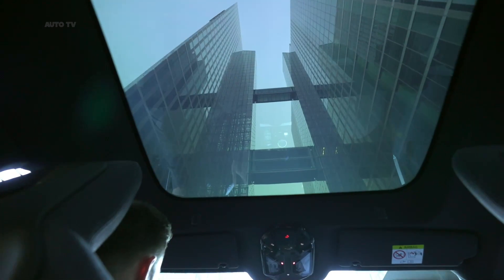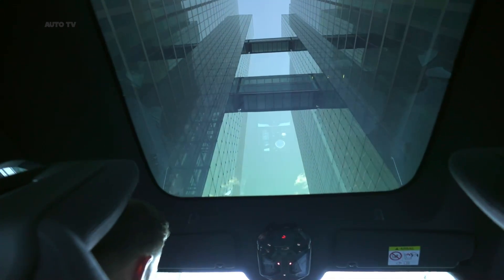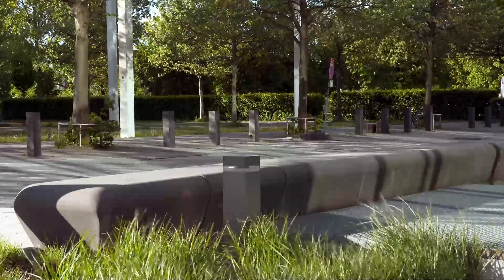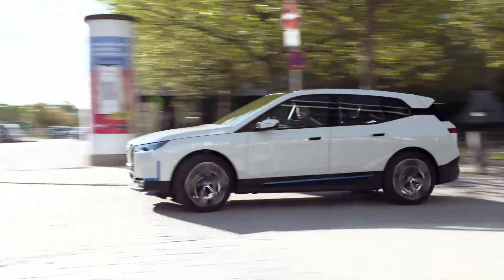BMW says the iX should go on sale in early 2022 and offer an electric driving range of about 300 miles per charge. Two electric motors provide full-time all-wheel drive, and carbon fiber-reinforced plastic body panels help save weight.